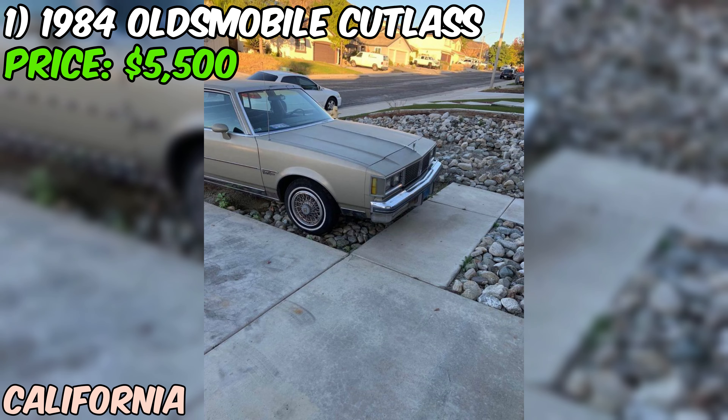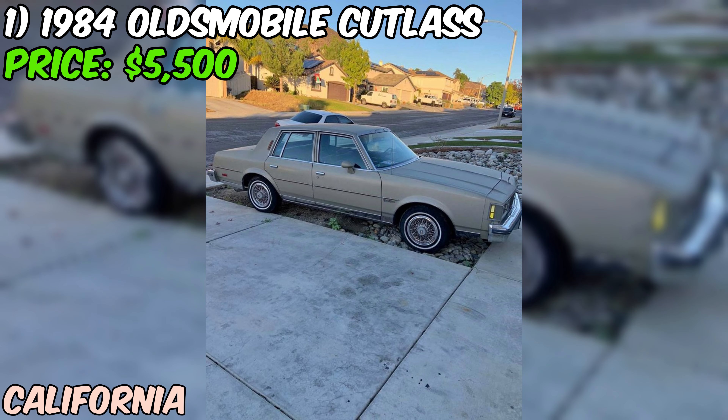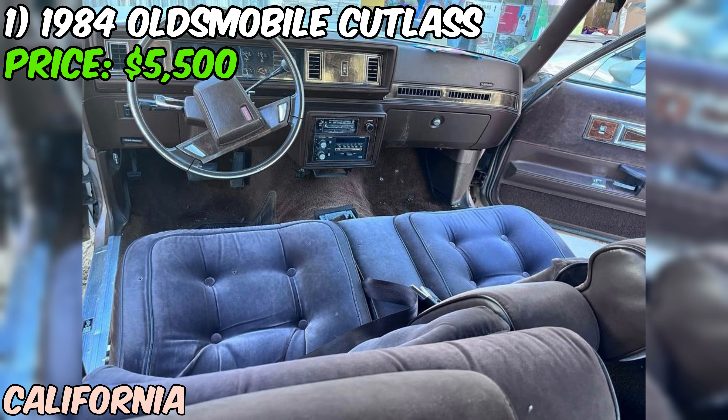This 1984 Oldsmobile Cutlass Supreme Brougham, finished in a classic gold exterior color, is a piece of American automotive history. With just 53,110 miles on the odometer, this car has been sparingly driven over its 40-year lifespan. It's impressive that it has only had two owners during that time, suggesting it may have been well cared for.